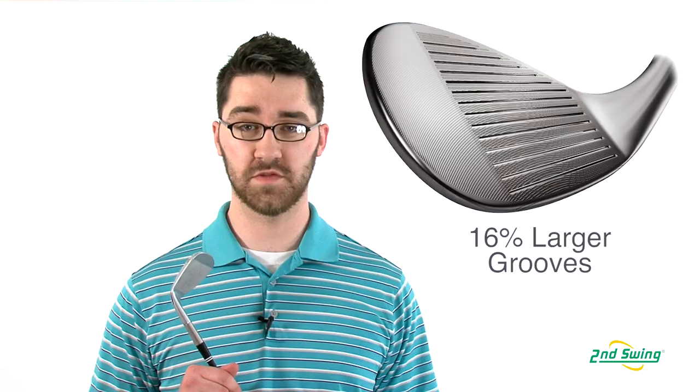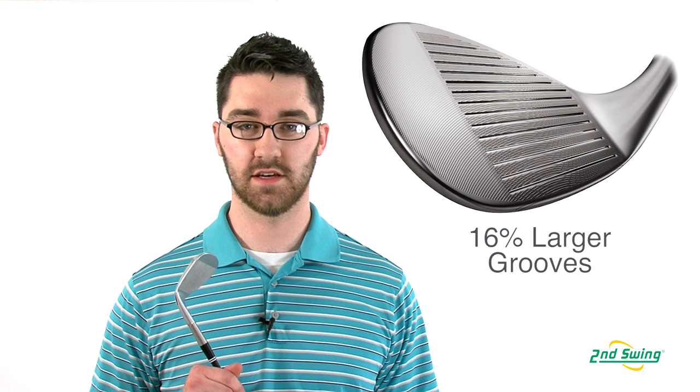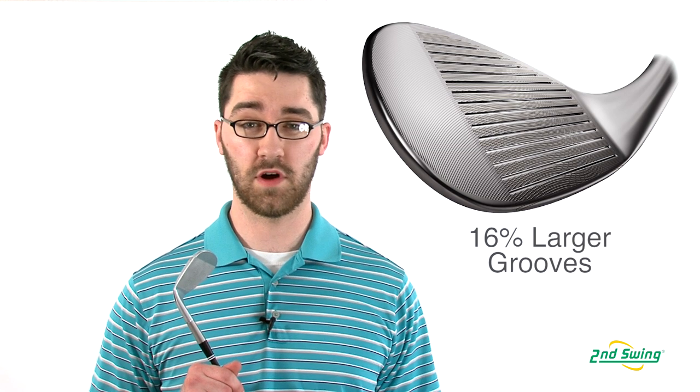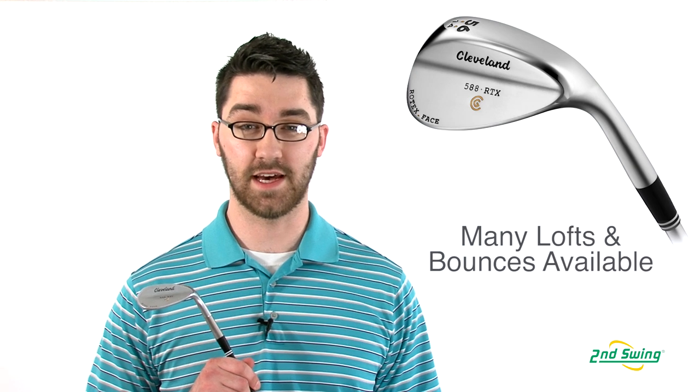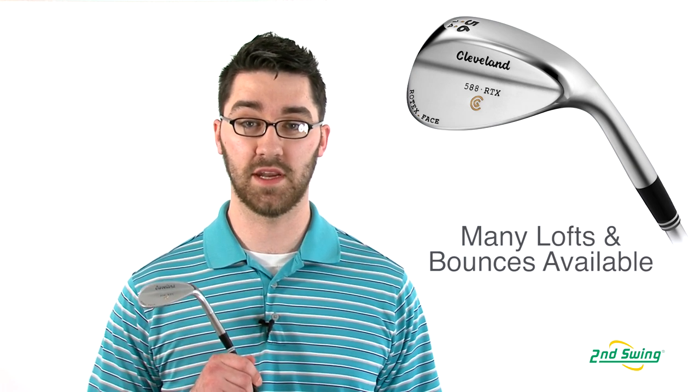Sixteen percent larger grooves on the 588 RTX helps you get spin out of rough and wet conditions. The Cleveland 588 RTX wedge is available in many lofts with different bounces and many different finishes.